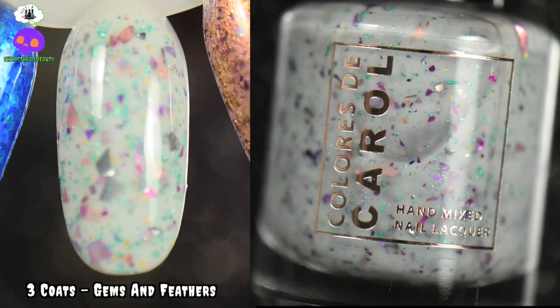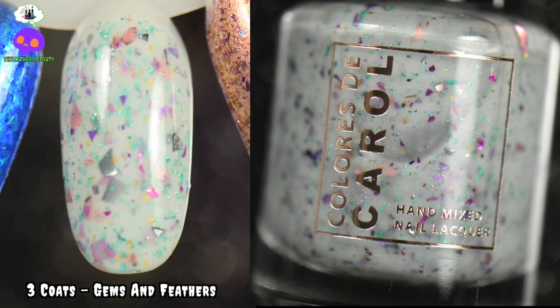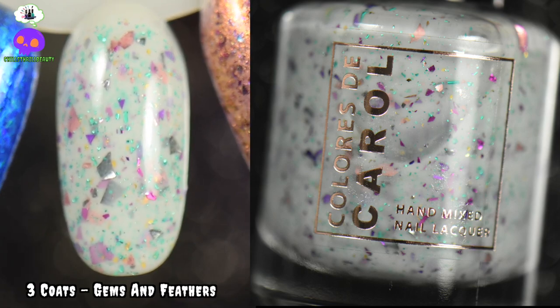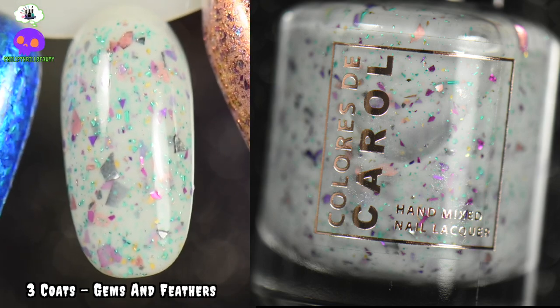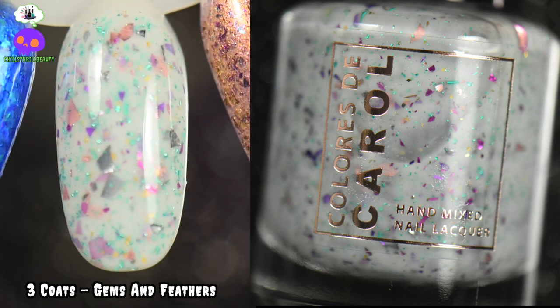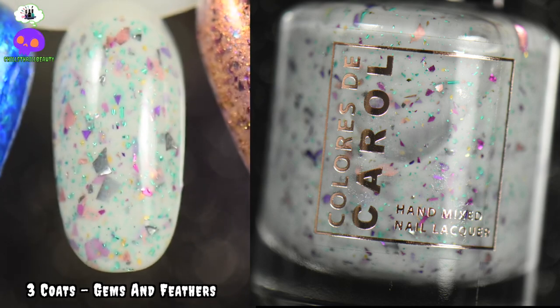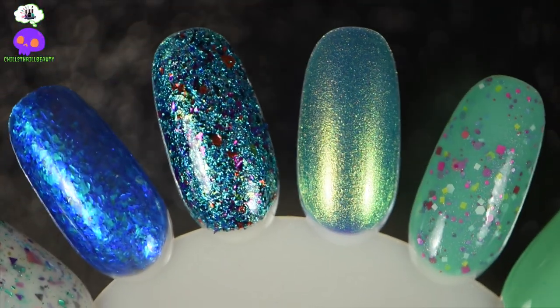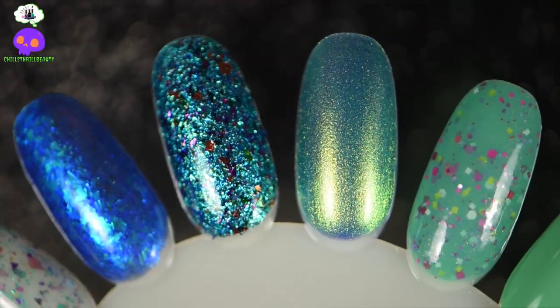Gems and Feathers by Colorist the Carol is a white crelly base with pink, gunmetal, purple, and fuchsia metallic shreds, gold metallic shreds, and a turquoise metallic flake running throughout. When I see this I think party on the nails — I'm here for it. It's a lot of fun, something different for the summer, but definitely also a palette cleanser at the same time. There you have it — my 20 picks for Summer 2023, indie version.